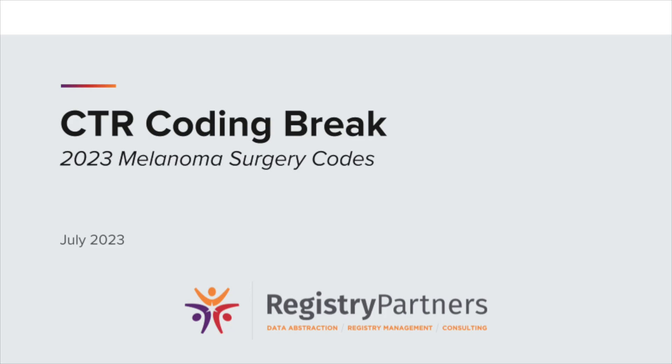Good morning, everyone, and welcome to our July Live CTR Coding Break. My name is Keri Evita, and I have the privilege of working directly with Melissa Chapman, who is our presenter today. Melissa is one of our quality consultants for registry partners, and she is a frequent presenter at local, state, and national conferences. Melissa's topic for today is the 2023 melanoma surgical coding. I'll hand it off to you, Melissa.